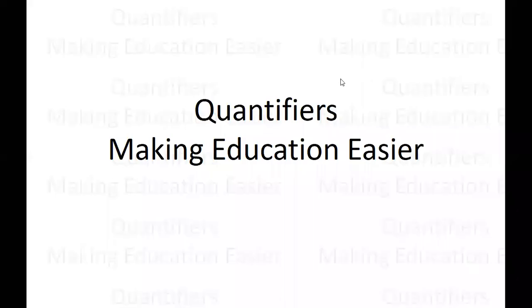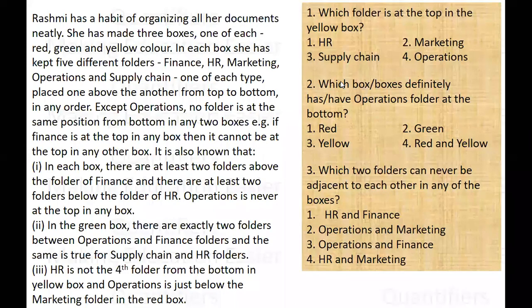Hello everyone. This is our set of the day. Rashmi has a habit of organizing all the documents neatly. She has made three boxes — one of red color, the second of green color, and the third of yellow color. In each of these boxes she is keeping five folders: finance, HR, marketing, operational, and supply chain — one of each type, placed one above the other from top to bottom in any order.